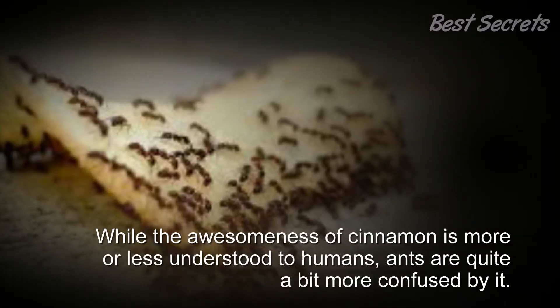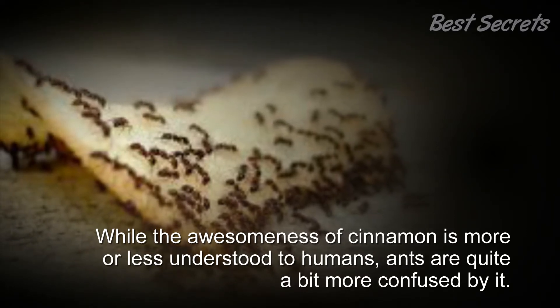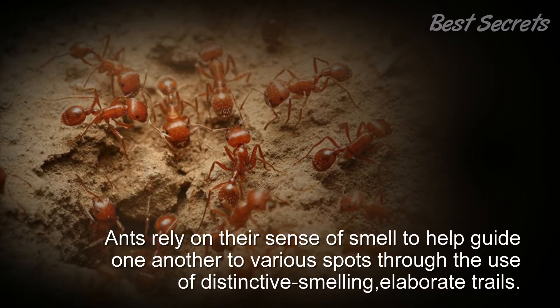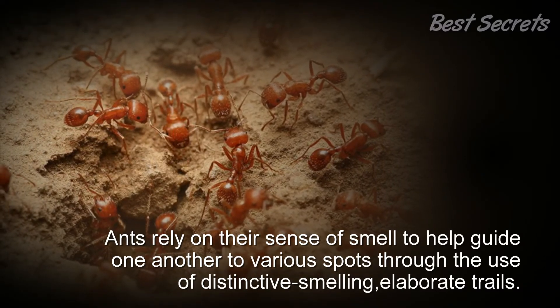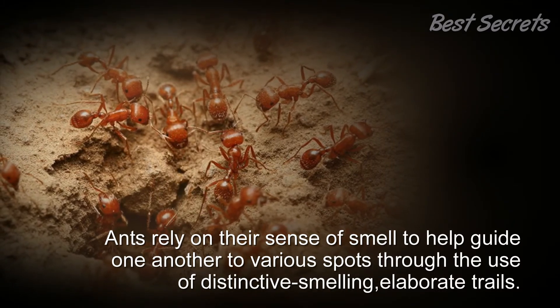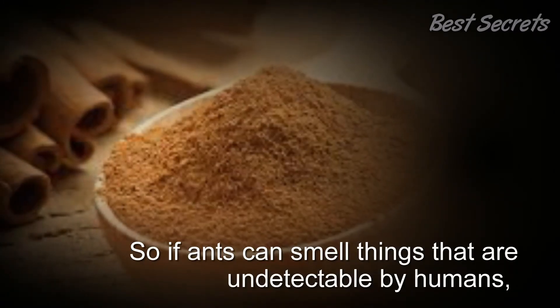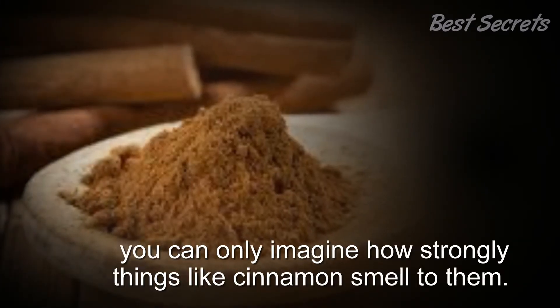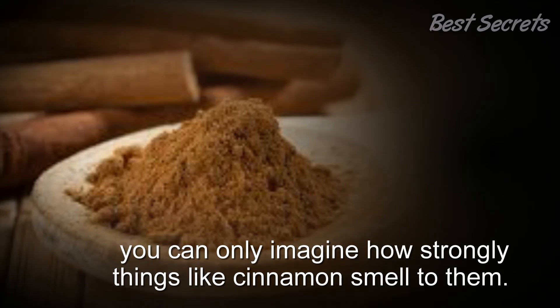While the awesomeness of cinnamon is more or less understood to humans, ants are quite a bit more confused by it. Ants rely on their sense of smell to guide one another to various spots through the use of distinctive, elaborate scent trails. So if ants can smell things that are undetectable by humans, you can only imagine how strongly something like cinnamon smells to them.